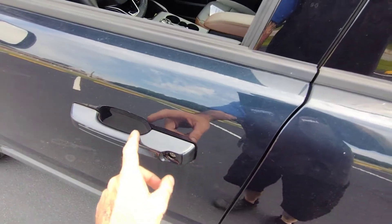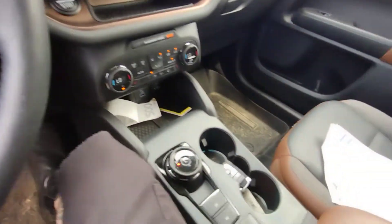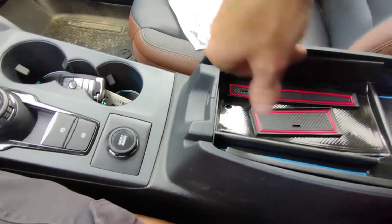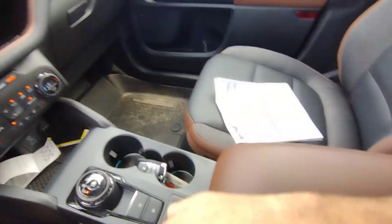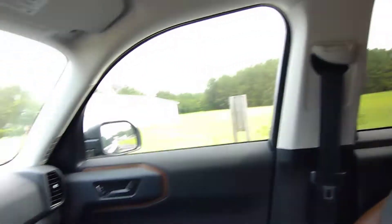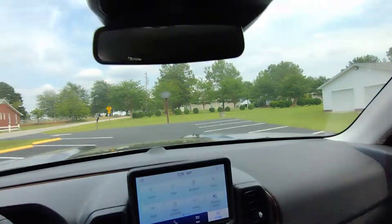You can lock it and unlock it with that as long as the key is in your pocket. Inside the console — somebody put that in there. Got little Broncos everywhere. So all in all, it's a very nice vehicle.